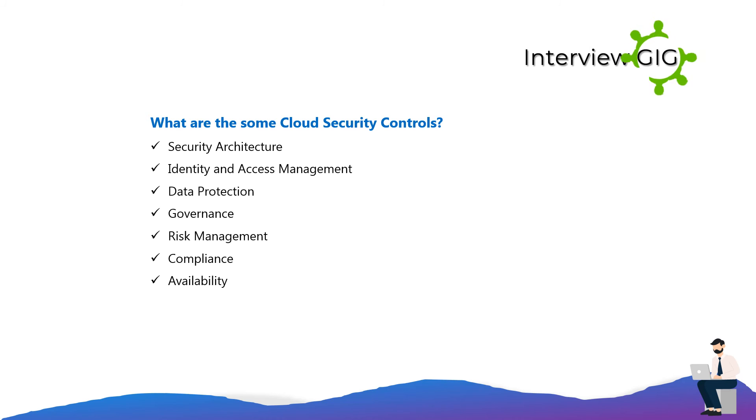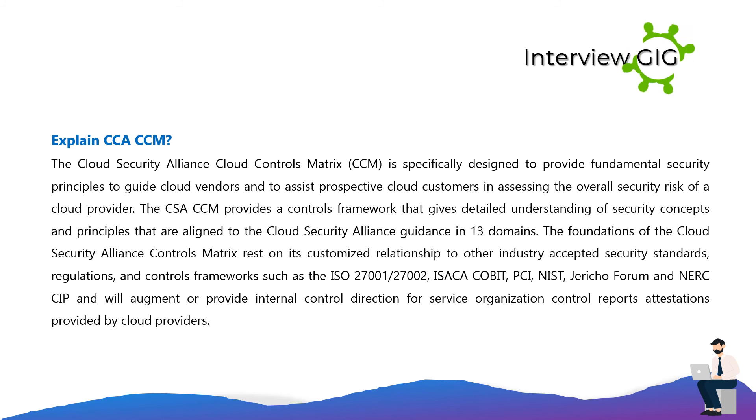What are some cloud security controls? Security Architecture, Identity and Access Management, Data Protection, Governance, Risk Management, Compliance, and Availability.